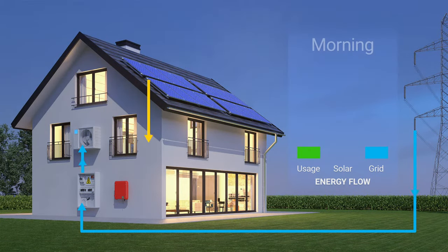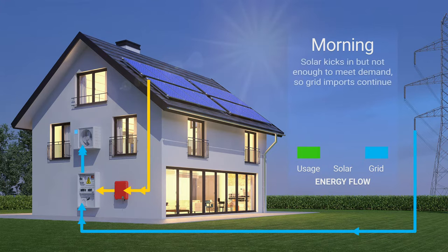In the morning, energy use spikes as the family prepares for the day. They're using kitchen appliances, hair dryers, hot water heating, and other devices. Part of their energy needs will be met with solar, but as the sun isn't very strong yet, the home will continue to import from the grid.